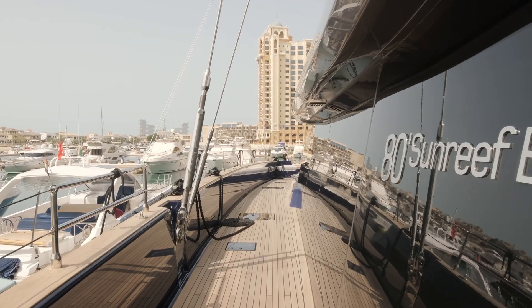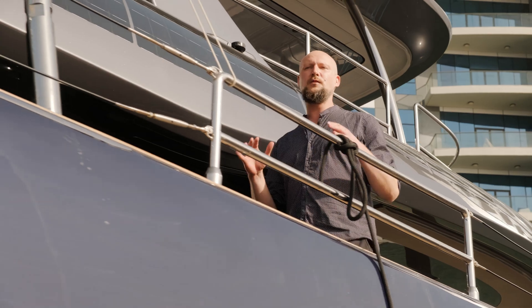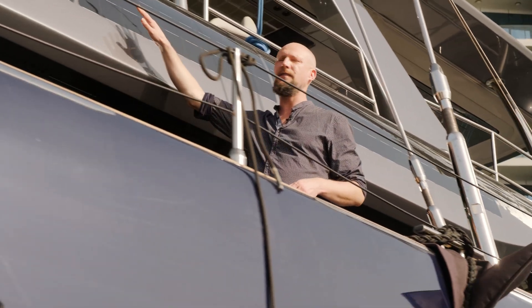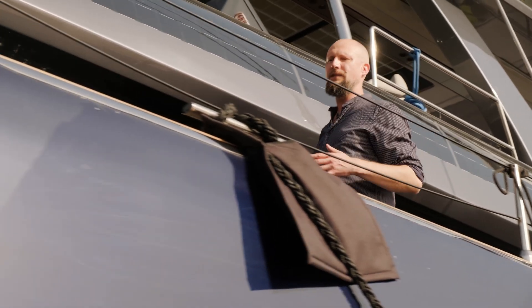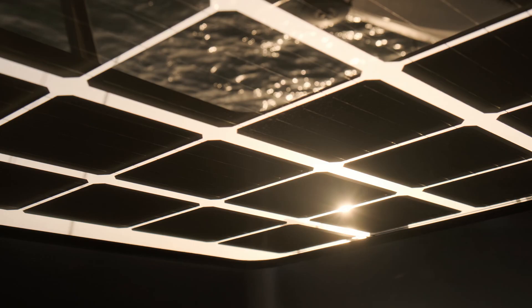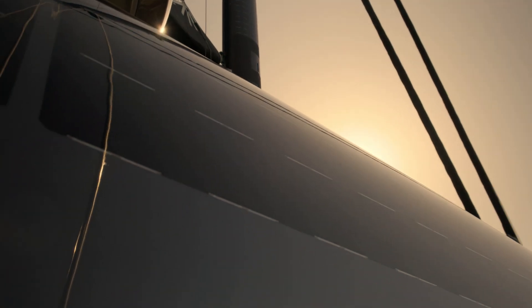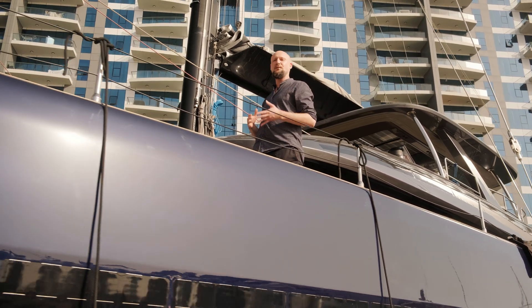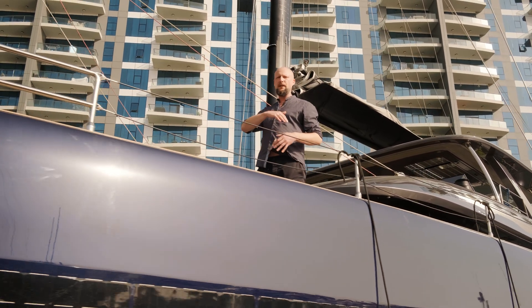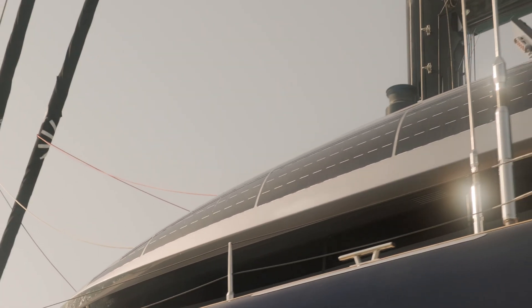One of the most amazing features of this yacht is her solar power system. What you see here is composite integrated solar panels. Instead of using big, heavy, and rigid solar panels, Sunreef Yachts has found a way to integrate solar cells into all the composite structures. That's why you will find solar panels within the hull, in the superstructure, and also on the yacht's mast.